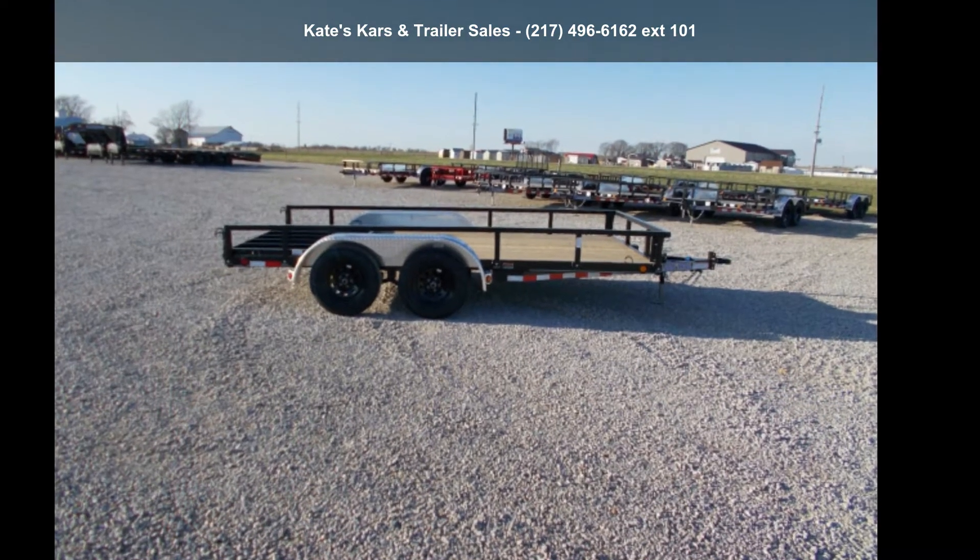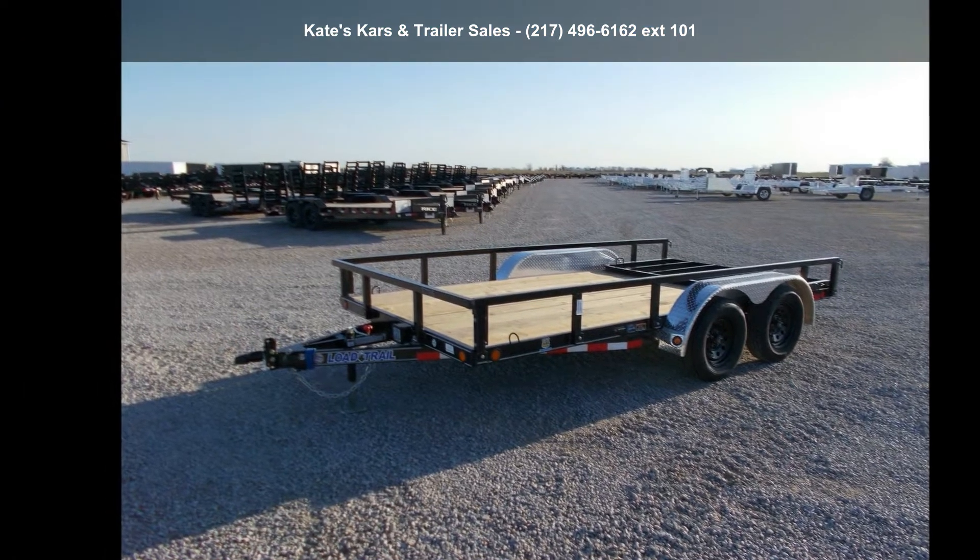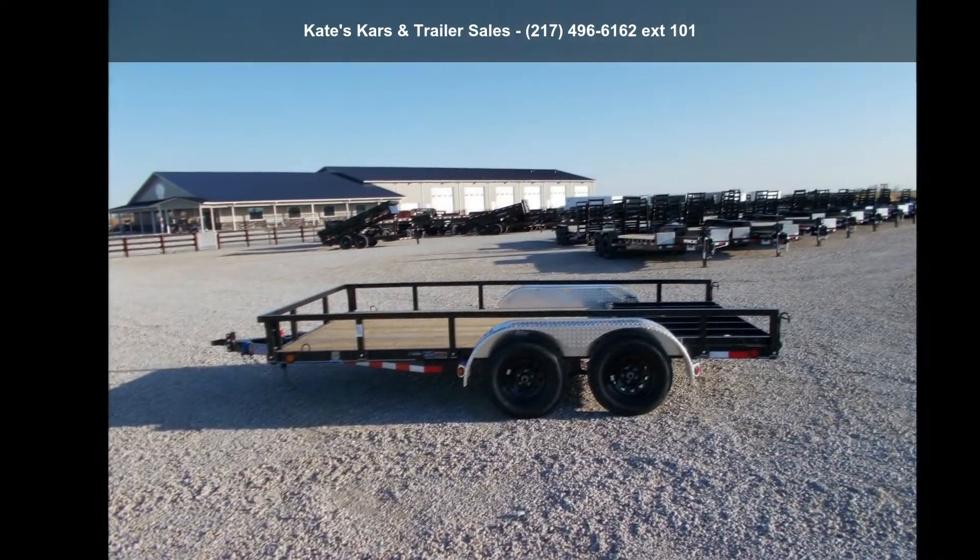Check out this Load Trail 2021 Utility Trailer 83x14 Utility Trailer ATP Fenders Channel Frame. This trailer is ready for the road.